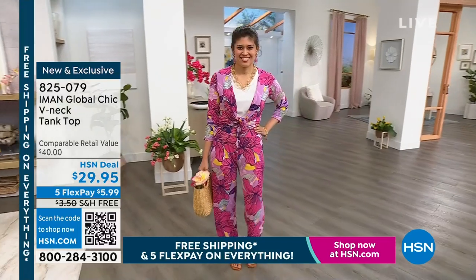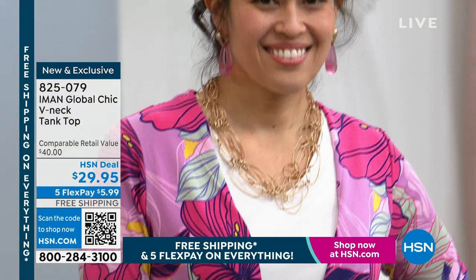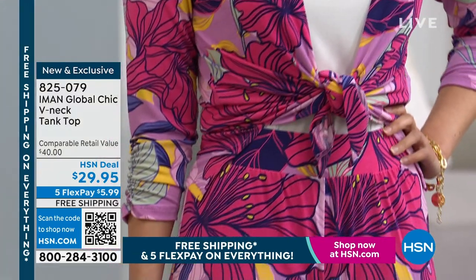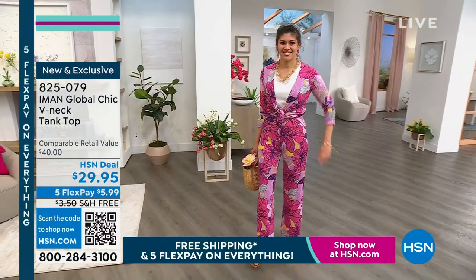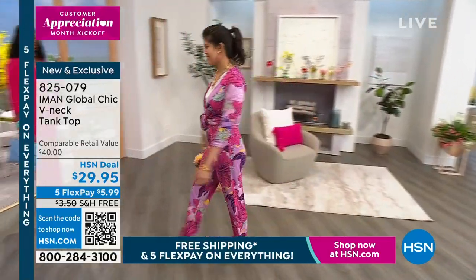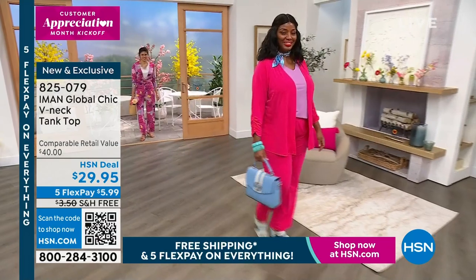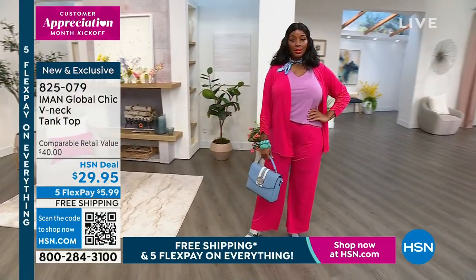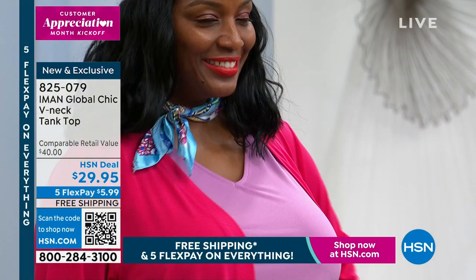We've got a tank — Iman has perfected the tank, and there are so many different features. The colors for the tank are black, bright navy, cream, rose red, and wisteria — 25 inches long, 95% poly, 5% spandex. Again, this beautiful crepe finish. Extra small through 3X, machine wash and tumble dry. Tanks are such great basics, but you've really perfected a real wearable and elegant tank.